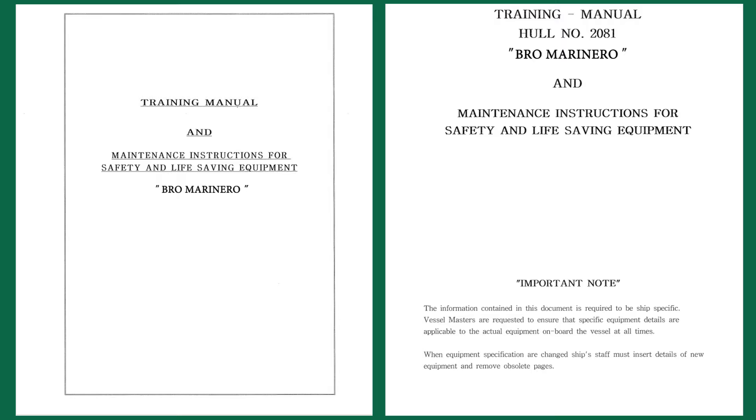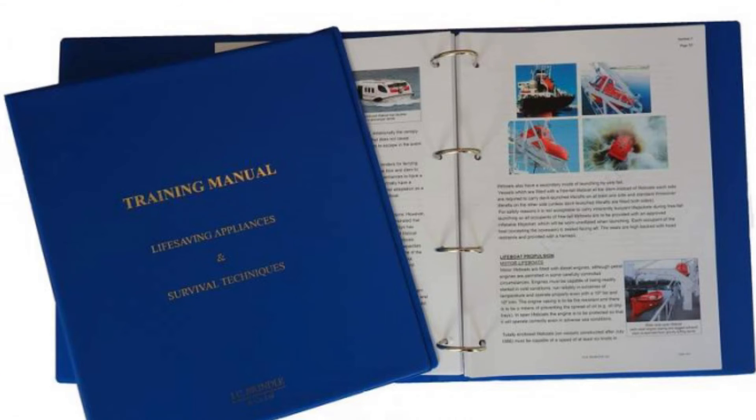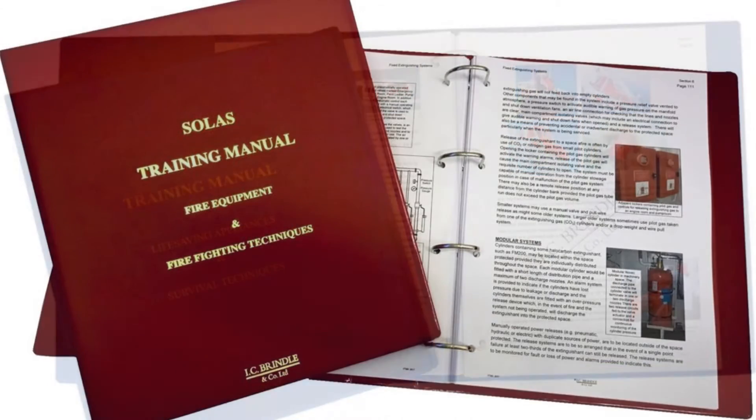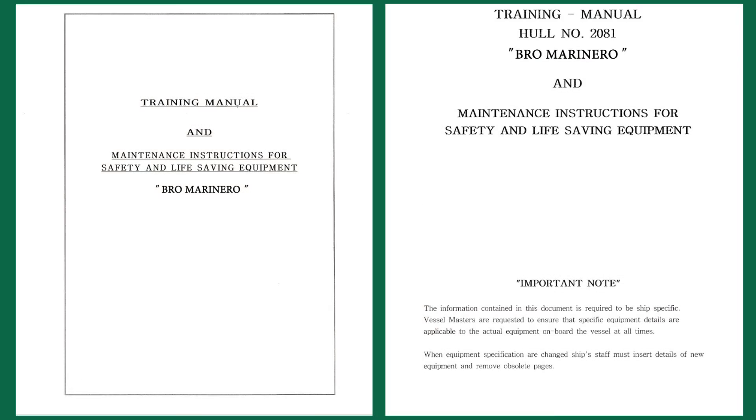Hi guys, let's see what training manuals SOLAS requires to be on board. There are two training manuals on board: the LSA training manual regarding safety and life-saving appliances, and the FFE training manual regarding fire equipment and firefighting techniques. Let's start from the LSA manual.